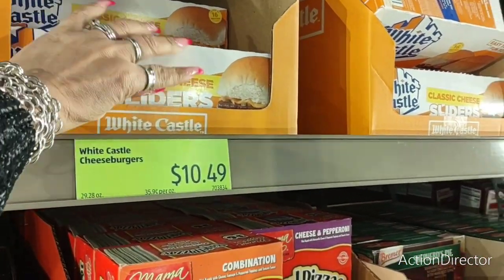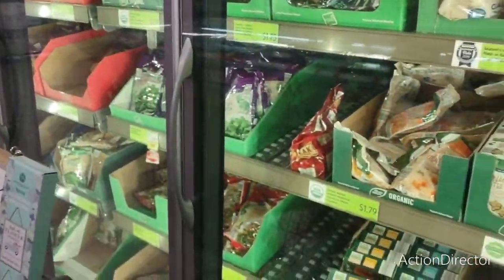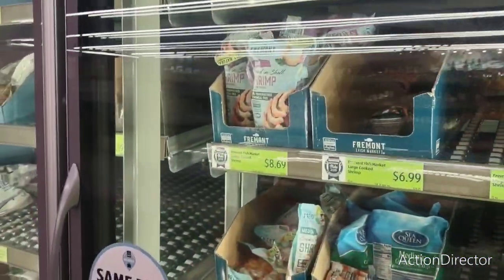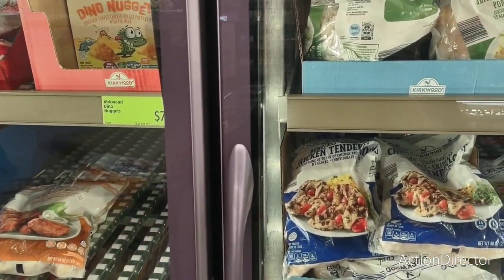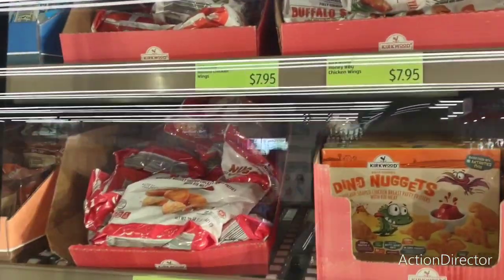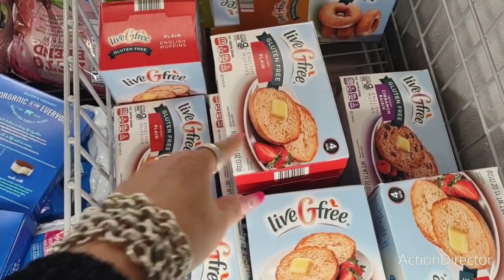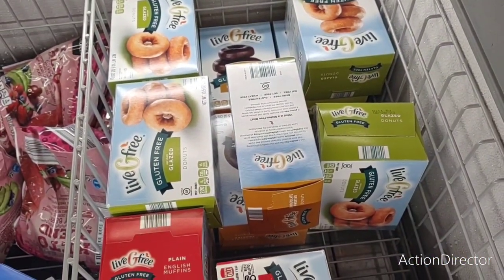These White Castle sliders are easy for him to make when he comes home. Steak fries at $1.65, crinkle cut at $1.49. Chicken tenders at $7.65, boneless chicken tender lines. Chicken wings at $7.99, dino nuggets at $7.49, Kirkwood chicken breast nuggets at $4.15. Funfetti pancakes at $2.99. Plain English muffins at $4.69. Donuts — $4.69.